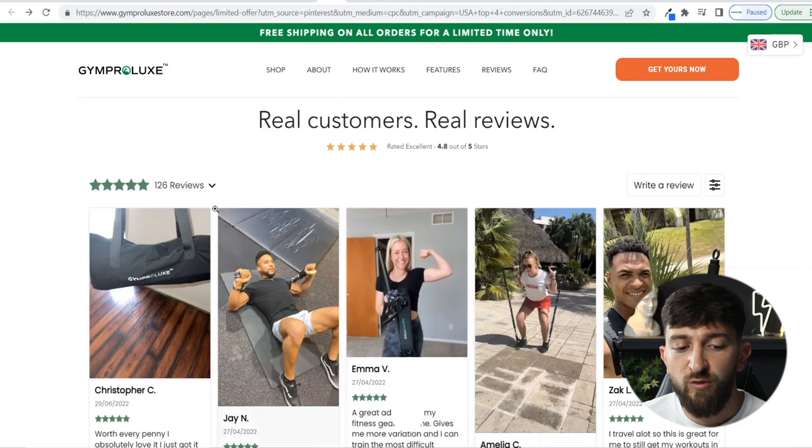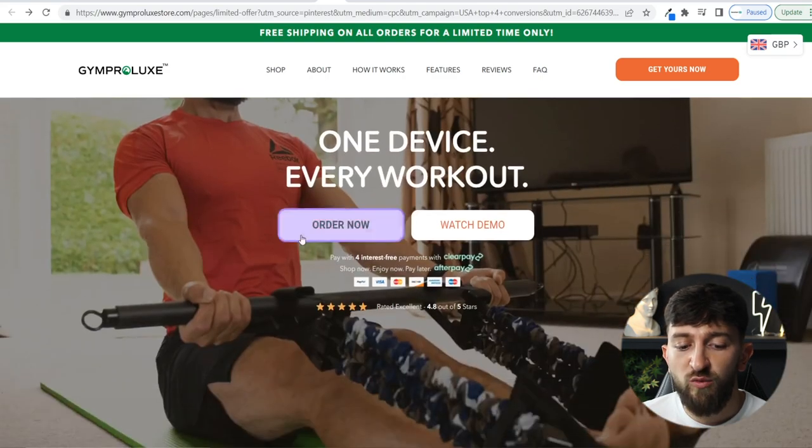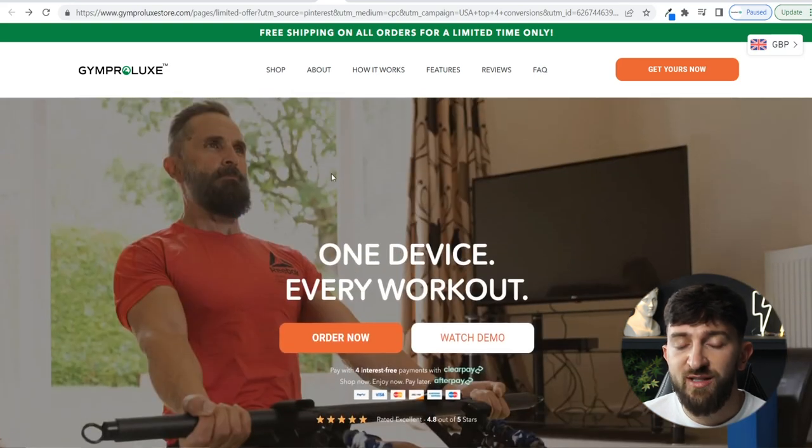Super clean store with lots of reviews and a really amazing design. I think you could easily go and replicate this and start your very own one-product store around this type of product, or something similar — a workout product that people can use at home or on the go.